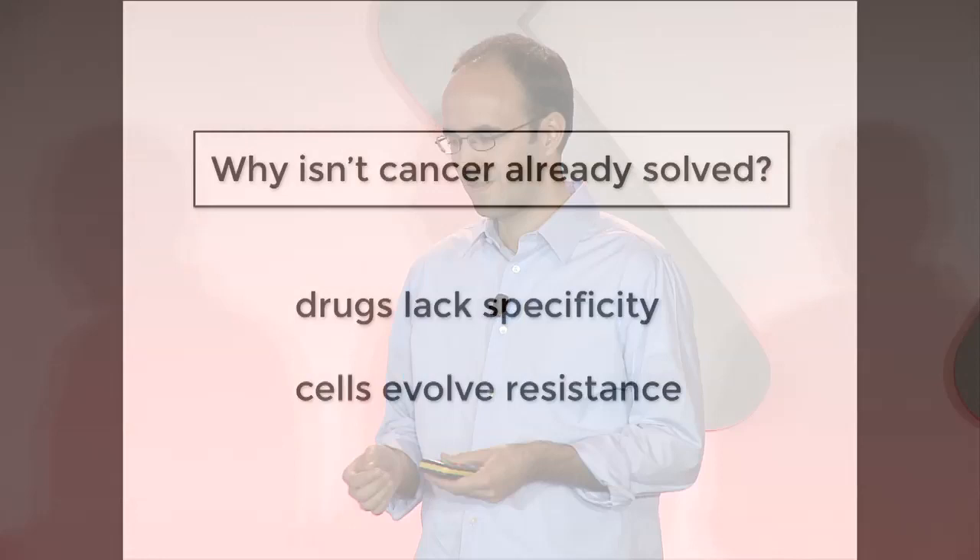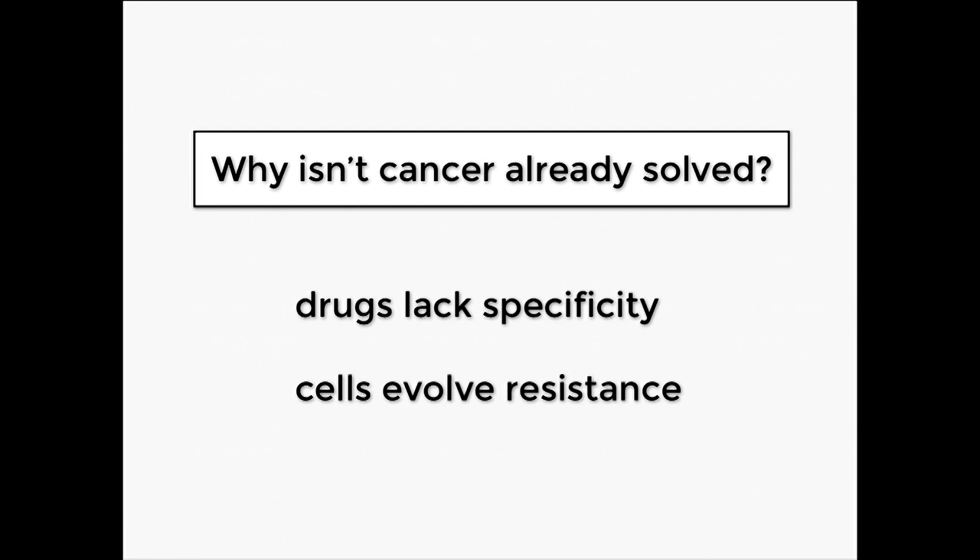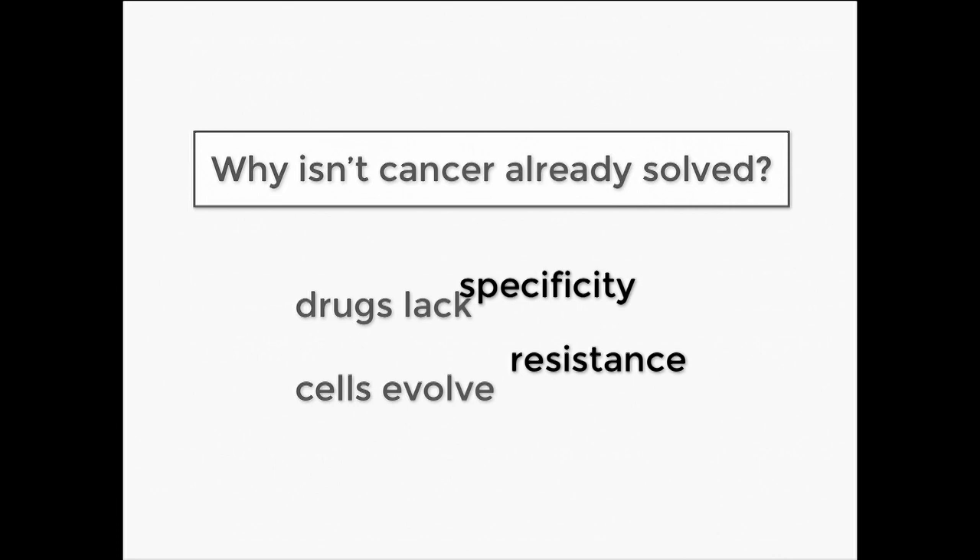Another challenge is that cancer cells themselves evolve resistance to these drugs. So even if you find a specific drug, it doesn't necessarily keep working. After a matter of weeks or months, the cells find ways to get around that.